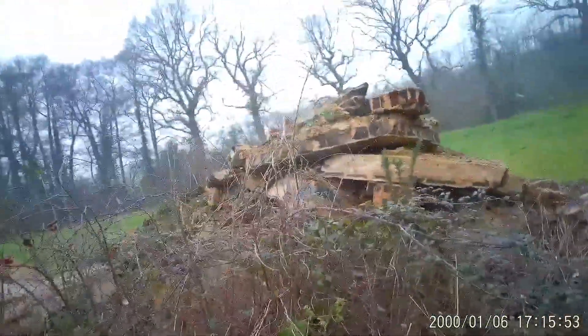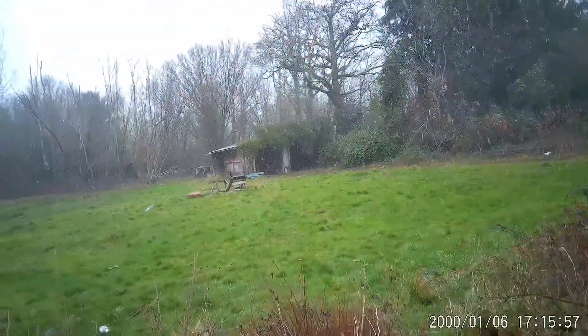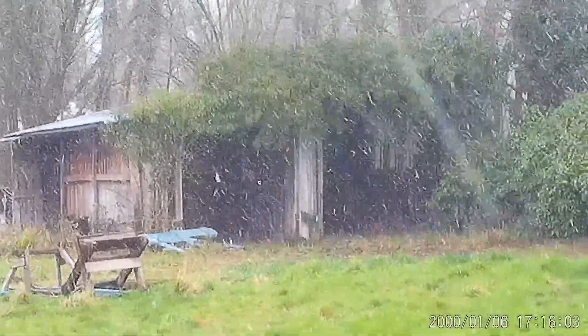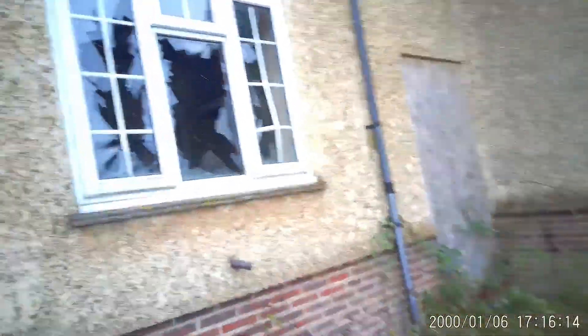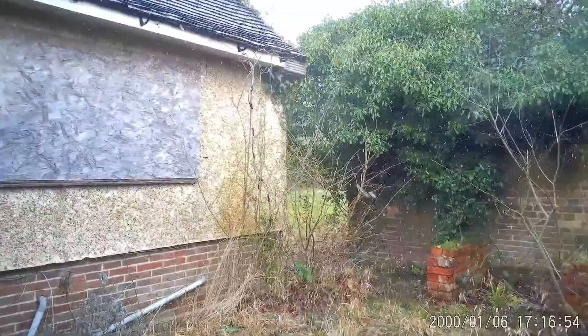There might have been another sort of garage or shed here at some point. There's a garage over there we were just in. Let's find a way in — it's in through there. Could have just walked in through there, that would have been a lot easier. Oh look, an oil tank.